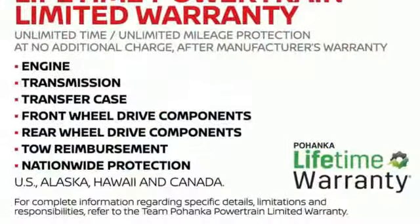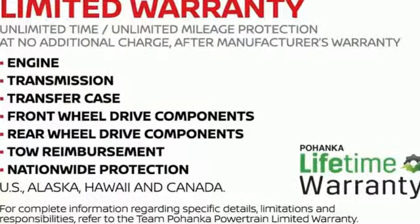Nissan — built for the human race. See what it can do for you when you take it for a test drive.